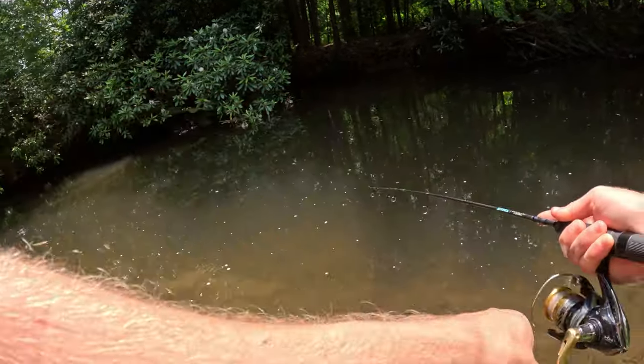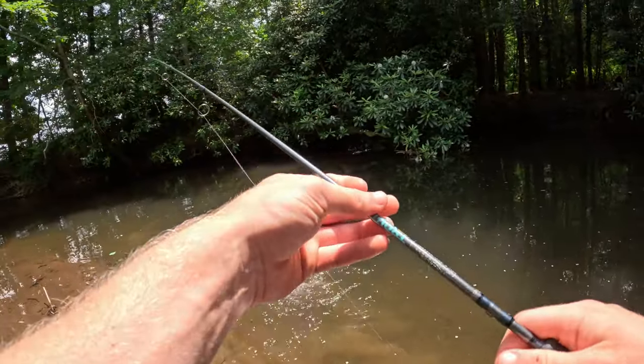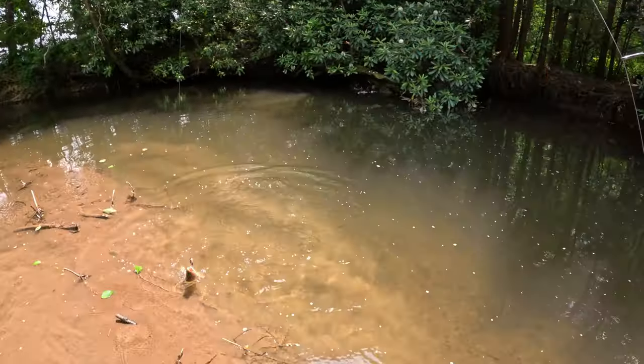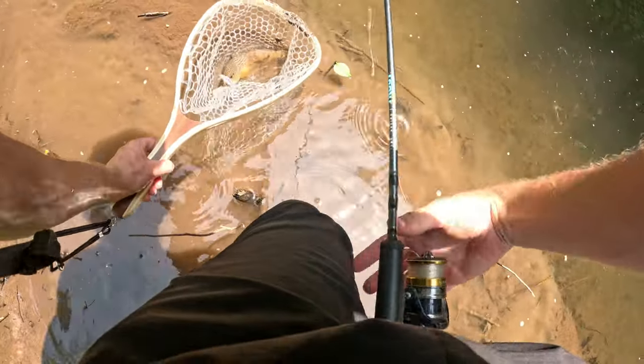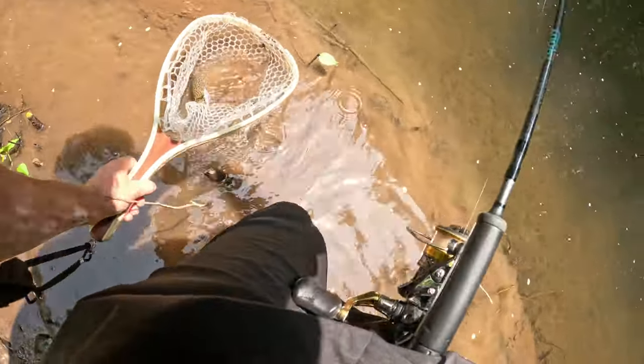There we go! First fish of the day - looking like a wild brown trout. Not the biggest, but a decent size little wild brown trout. There we go, first fish of the day on that jerkbait!